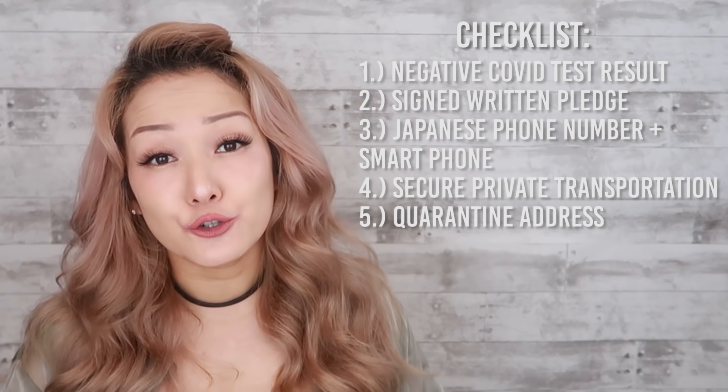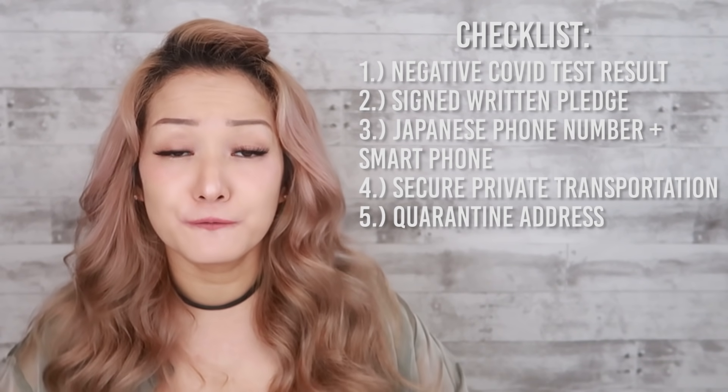Fourth, you need to secure some kind of private transportation that will bring you from the airport to your quarantine destination, whether it be your home or a hotel. And finally, you need a Japanese address that you can quarantine in for the full 14 days. This is basically the minimum that you absolutely need before you can even think about heading to Japan.